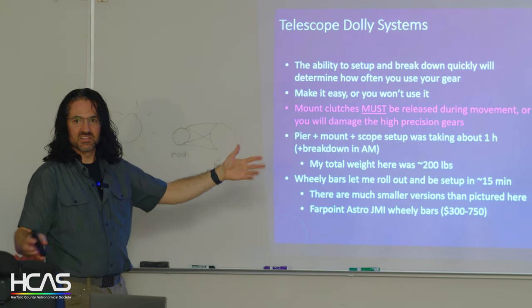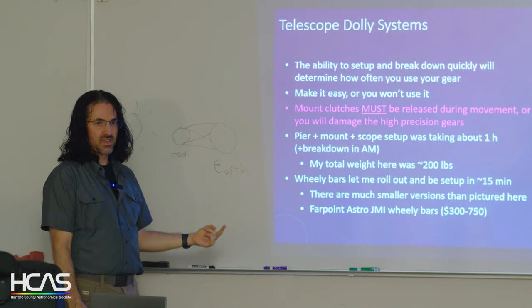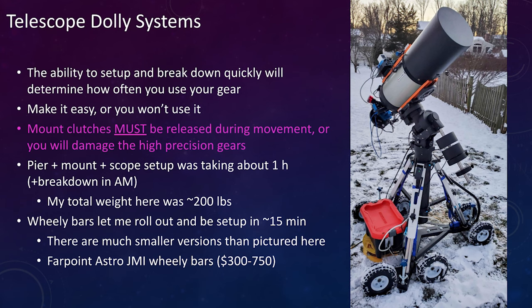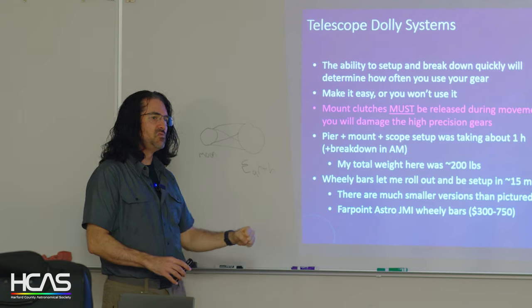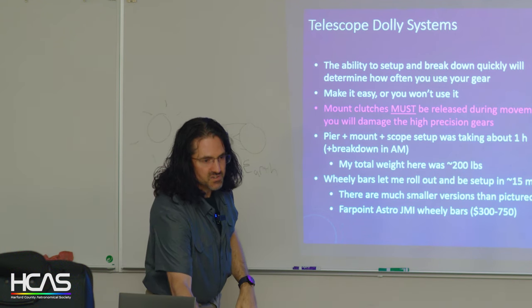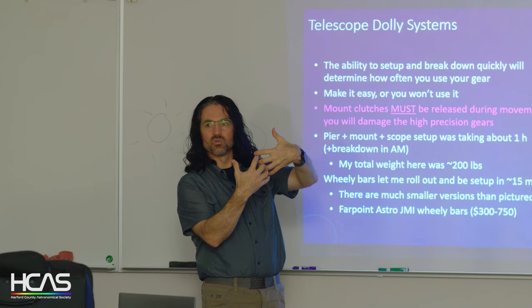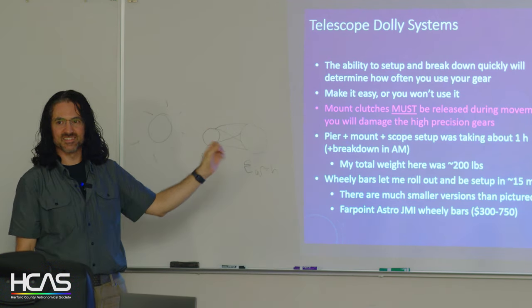I've ventured into big scopes and quickly learned that the ability to set up and break down quickly determines how much you go out. My setup is about 200 pounds of equipment — it used to take an hour and 15 minutes each way. I invested in wheelie bars: all-terrain pneumatic tires that let me wheel out and be set up in 15 minutes. One important note: any time you move the mount — telescope on it or not — the clutches must be released. There are very fine precision gears made of brass or steel, and if you exert force you'll strip or bend them and never get a good astro image.